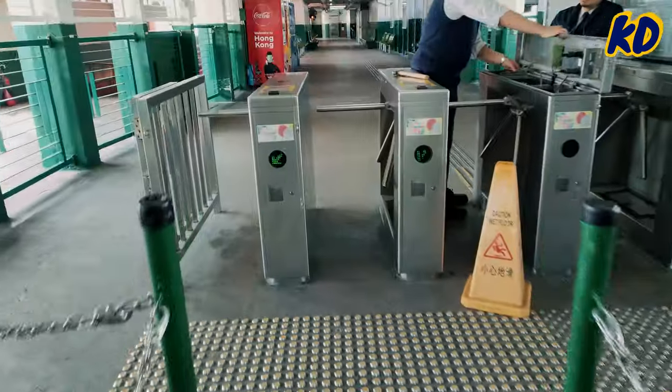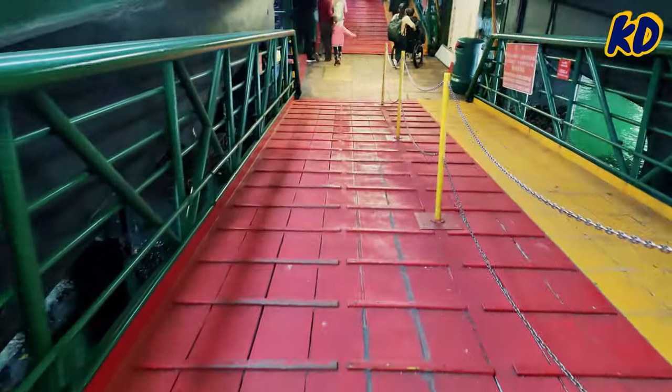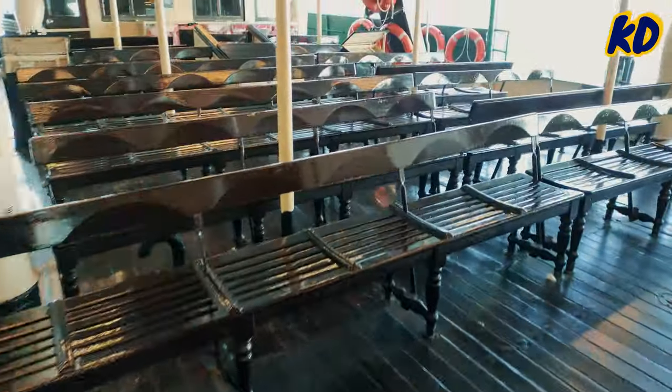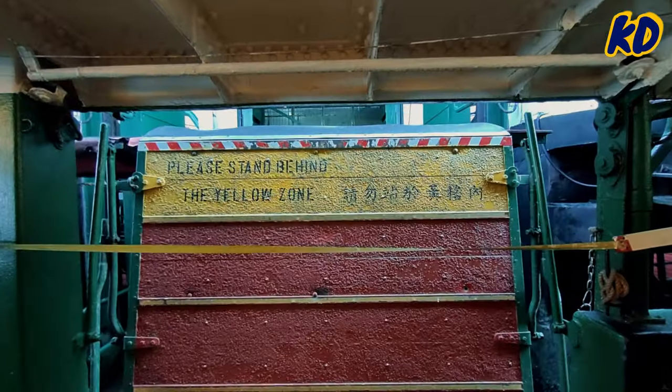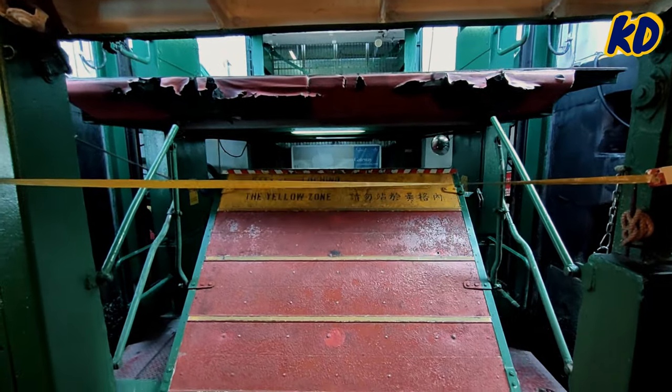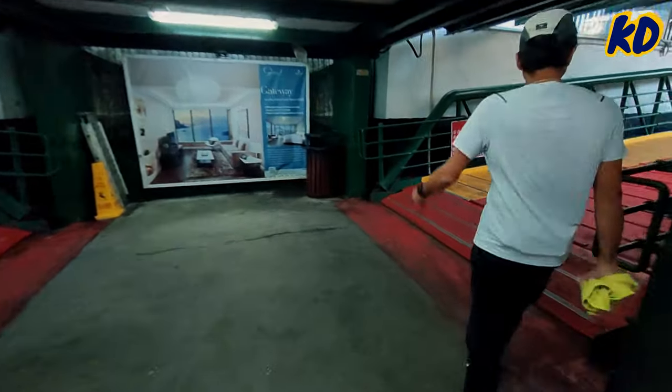We've arrived at the Star Ferry and we're going to take it to Central. We arrived on Hong Kong Island, and now we're going to take the train to go to the local restaurant. Once you come to the Hong Kong side, you immediately feel the busy vibes and the walking speed becomes faster automatically.